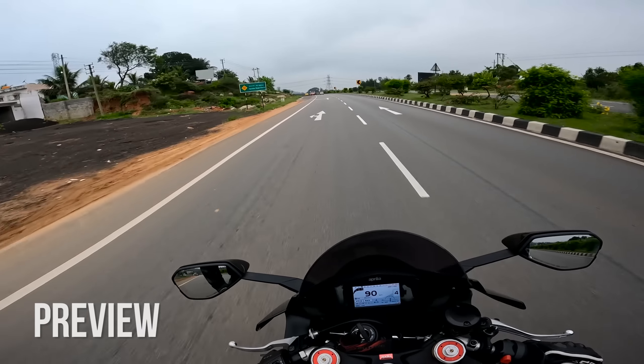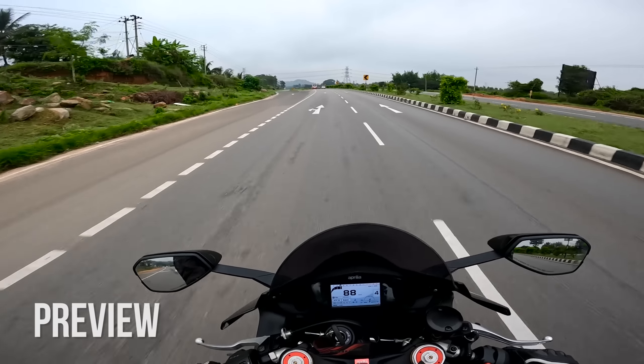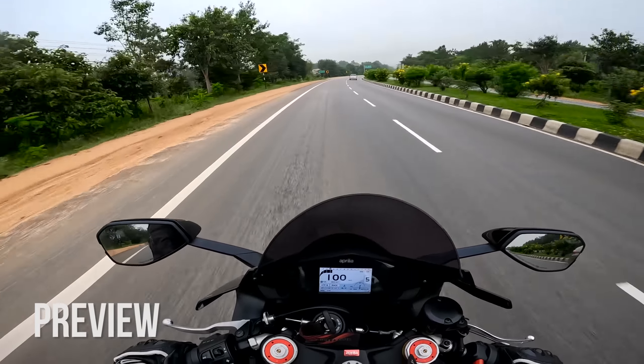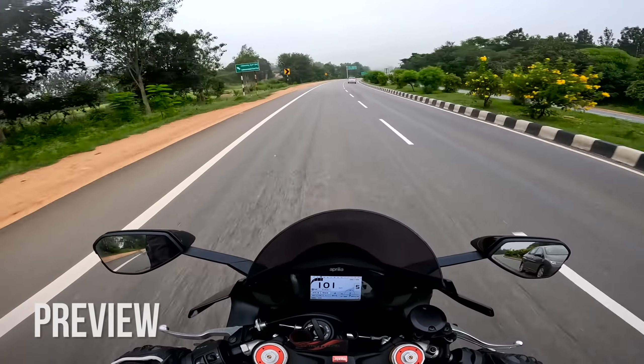Yesterday I was riding this motorcycle to the fuel station and I did one of the biggest mistakes of the century. The electronic package and everything supports you so much that you feel so comfortable riding this motorcycle on high speeds.